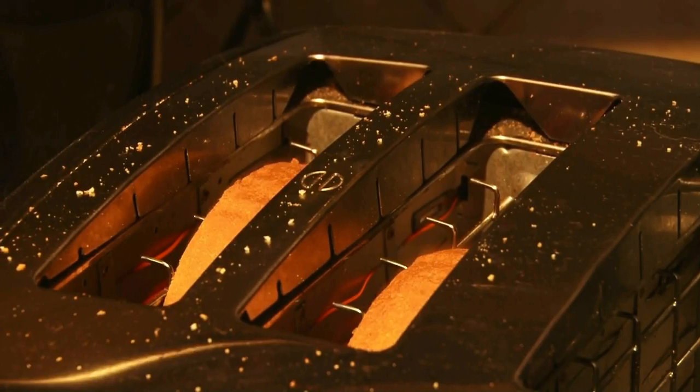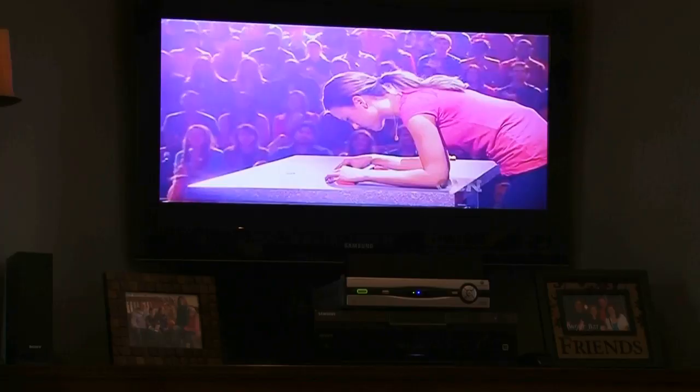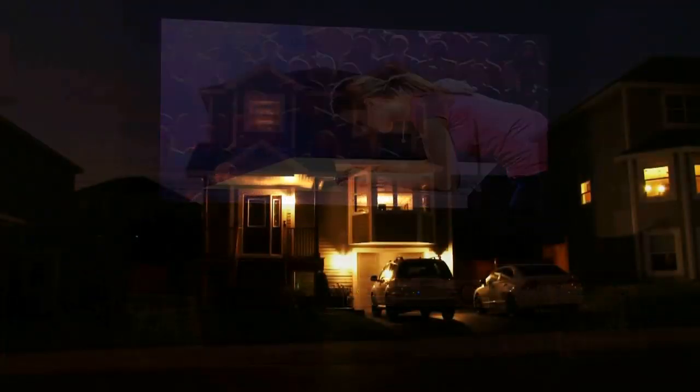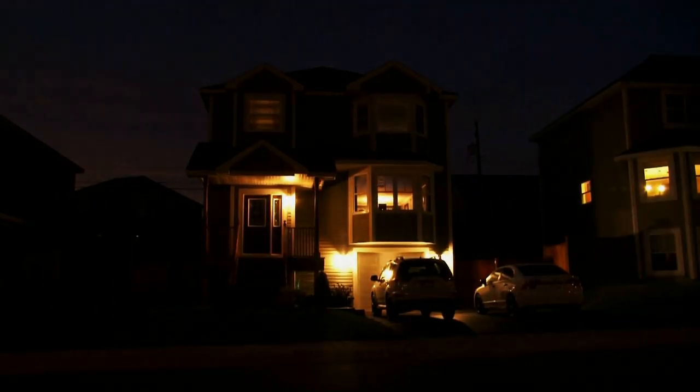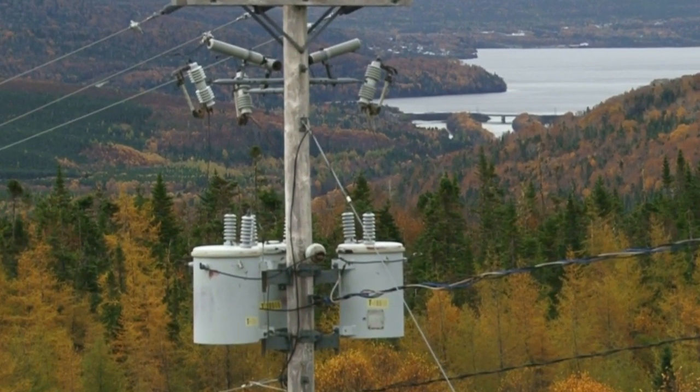Electricity plays an important role in your life. It powers lights, heat and appliances in your home. Without it, life would be very different. We depend on electricity, but we must also respect it. Electricity can be very dangerous. If you come into contact with electricity, you can be seriously injured or even killed.